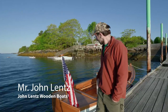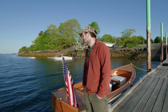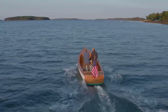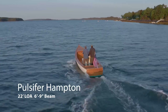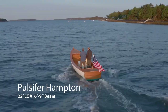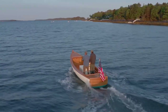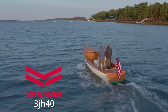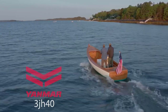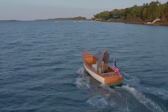My name is John Wentz. I've built this Pulsifer Hampton boat over the winter for a customer in Harpswell. It's a design from Dick Pulsifer, who actually lives right up the road here on Muir Point. He bought a similar boat back in the 70s and felt like he could improve it, made improvements over the years, and built over 100 of them — I think 113. So this is the 114th Pulsifer Hampton.